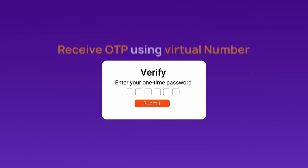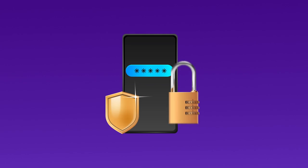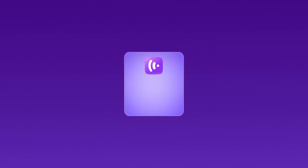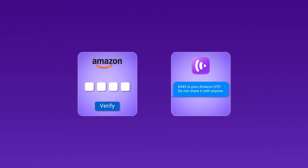This method not only helps you receive OTPs effortlessly, but also protects your privacy by keeping your personal number confidential. To verify the phone number OTP, consider using a virtual phone number service. CrispCall is an excellent option for getting a virtual phone number easily. It simplifies the verification process for your Amazon account, ensuring a smooth experience.